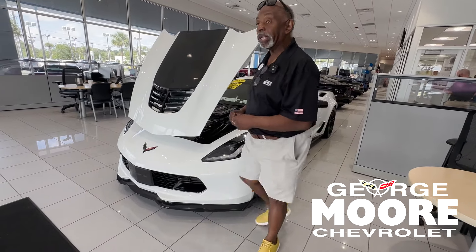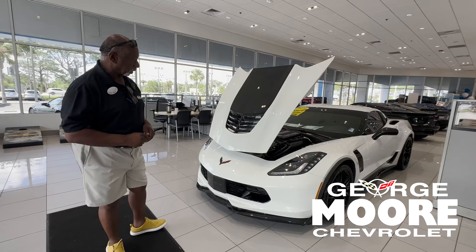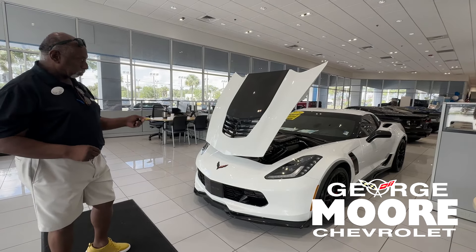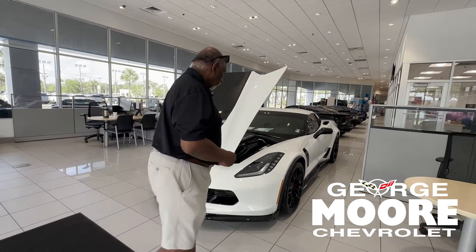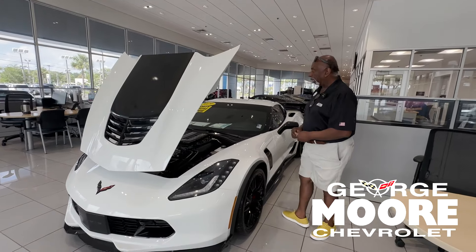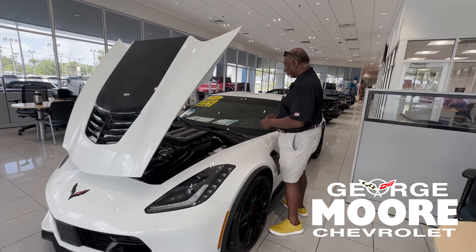This morning we're going to talk about a 2019 Chevrolet Corvette Z06. It's a 2LZ model with heads-up display, front sensors, and front cameras. It's the 6.2 with 650 horses, 650 foot-pounds of torque, supercharged.